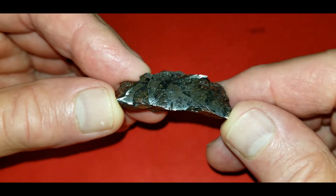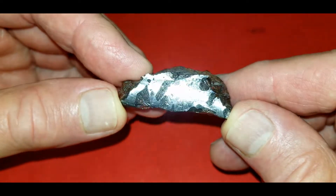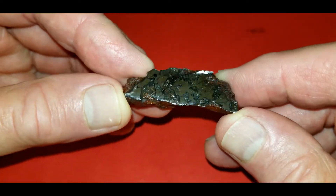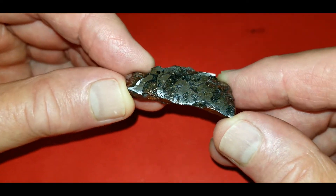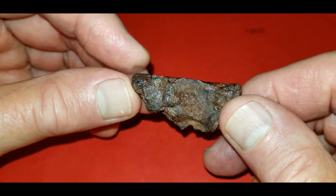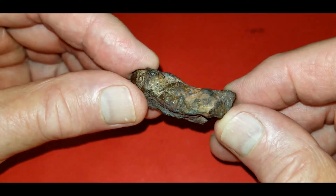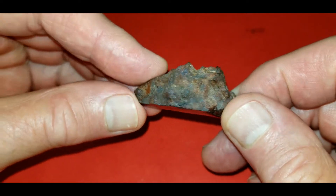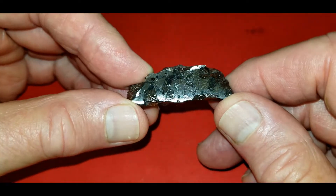It's pretty well polished. You can see that it is unoxidized. Most of the other stuff you see in private collections has been oxidized into hematite and magnetite. This is actually totally unoxidized. You can see some of the crystals coming through the outside. A nice little piece. I bought this from Blaine Reed in Denver a couple years ago.